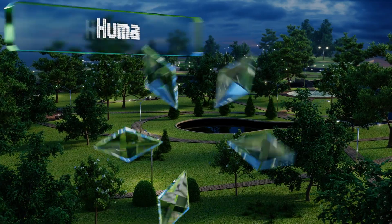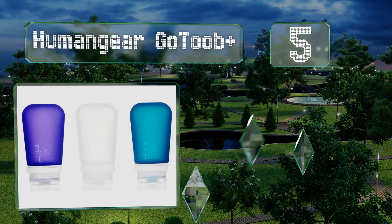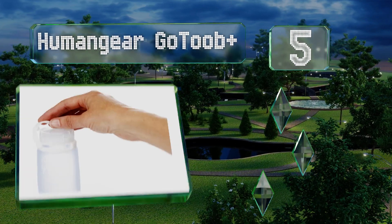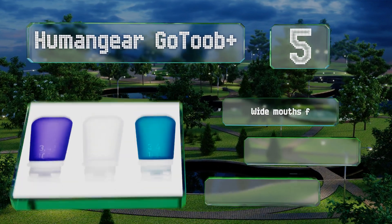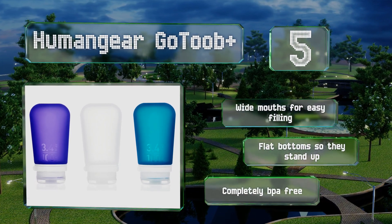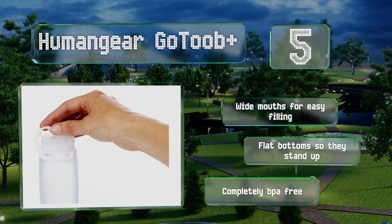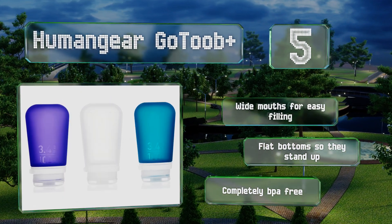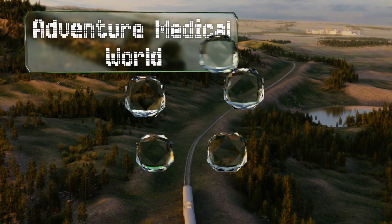Halfway up our list at number five, the TSA-approved Human Gear GoTube Plus are made of flexible food-grade silicone, so not only are they perfect for keeping your preferred brand of shampoo or body wash handy, you can also use them to hold honey, syrup, liquid medicines, and other edibles for the journey. These have wide mouths for easy filling and flat bottoms so they can stand up. They're completely BPA free.